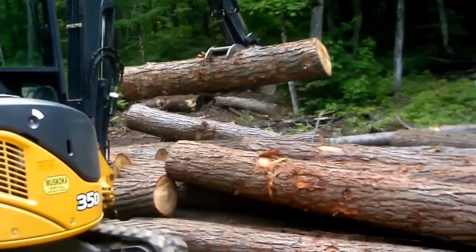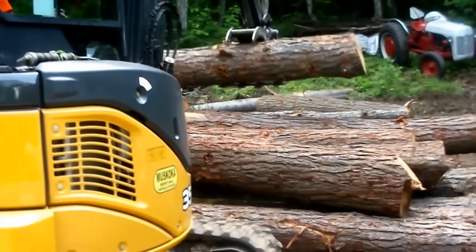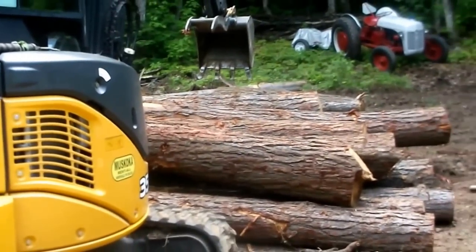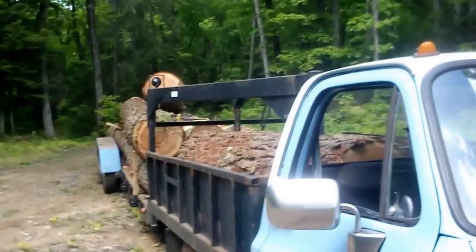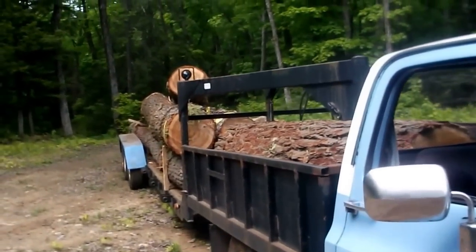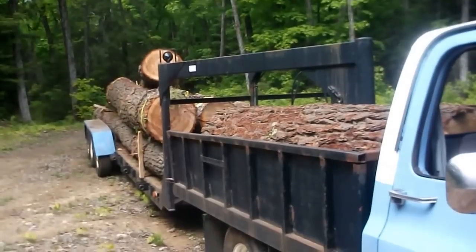We are at my place now. David is going to stack the logs nice and neat so they will be easy to roll out and get on the mill. We still have to unload, so we're going to be here a while yet. I'm having a good day.